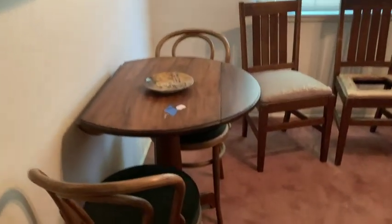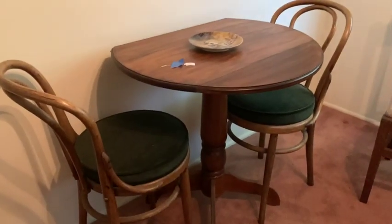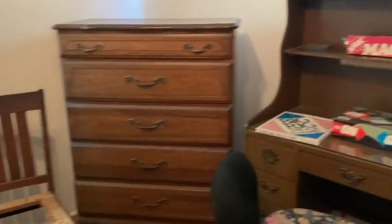Coming in here — this is kind of just the parts and pieces room. Got a little bar table, bistro kind of style — kind of cool, thought that was fun. Couple project chairs — always get those. And some random furniture and games.